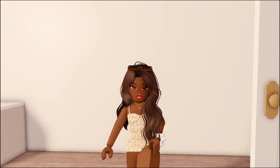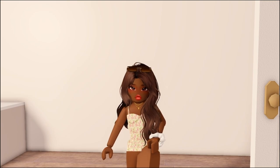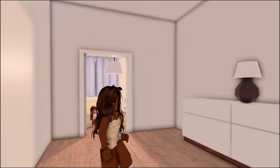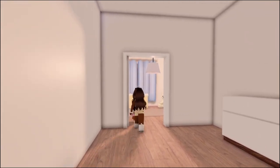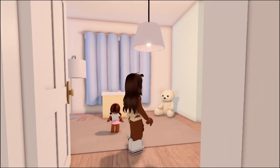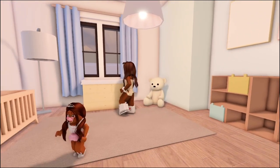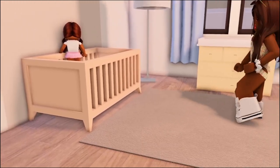Stay tuned because I'm going to be doing a 'decorate my room with me' — such a room tour. Let's start with her room. This is the landing area but there's not much room. And this is Layla's room. I think this is my favorite room, it's so cute.